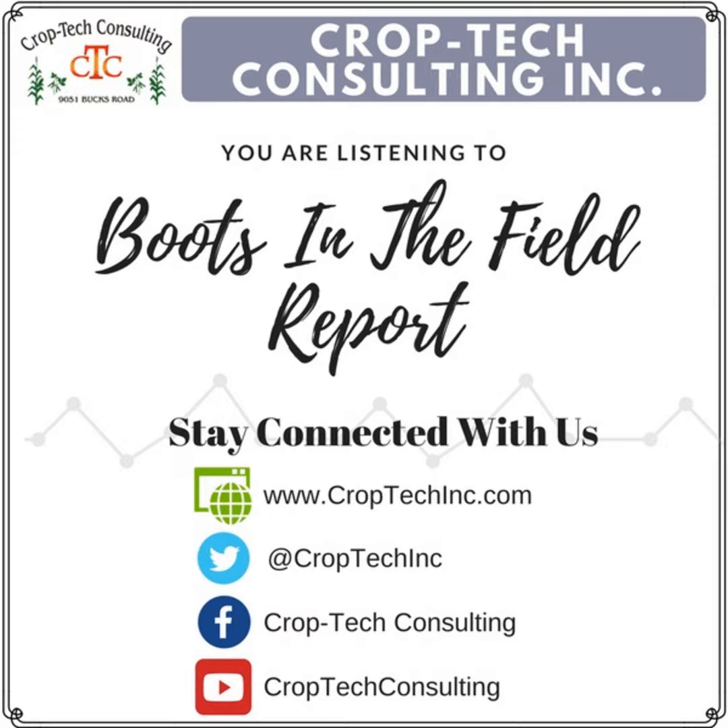Scouts, don't forget harvest scouting continues through harvest — especially in these dry areas. Be out there pushing on those stalks to keep the harvesters focused on the right fields so nothing goes down before we get to it. Keep an eye on crown rot; we don't want to lose any of this corn.